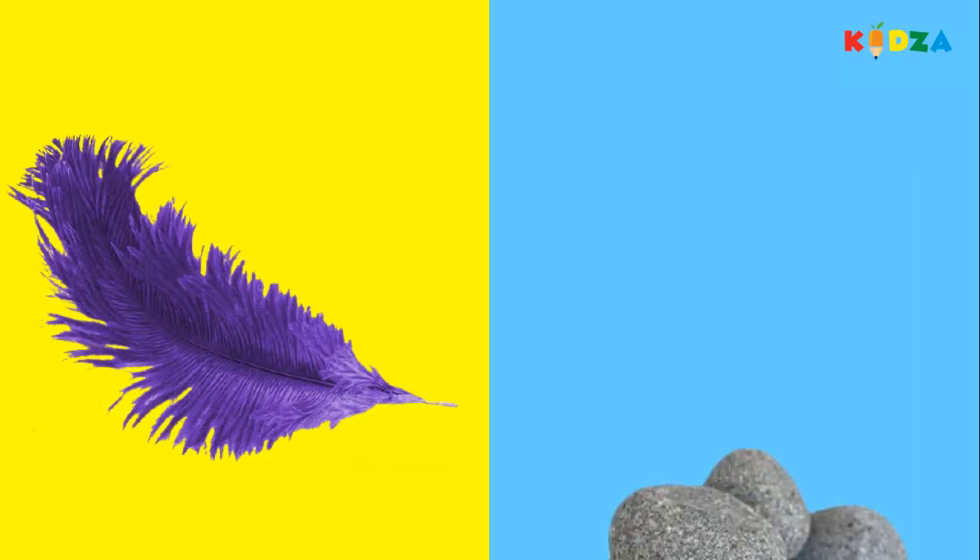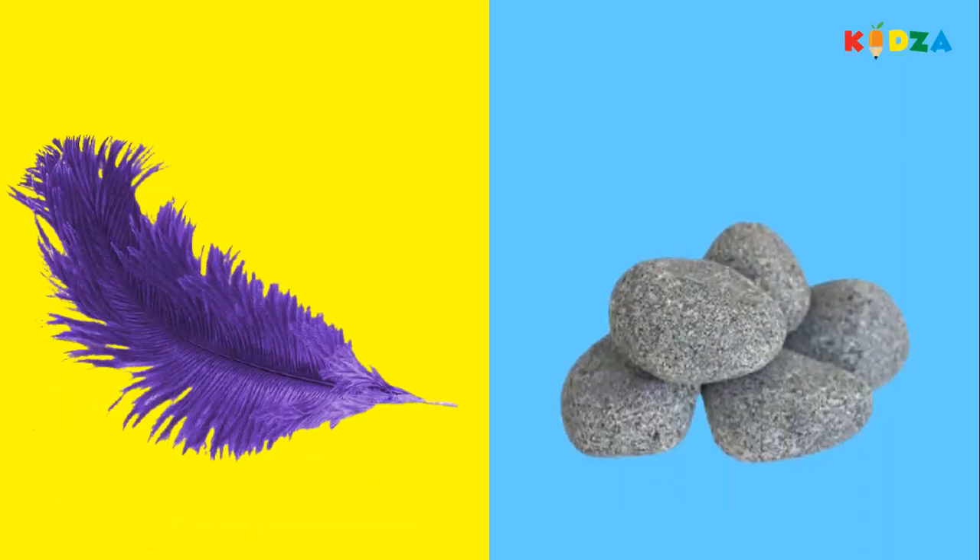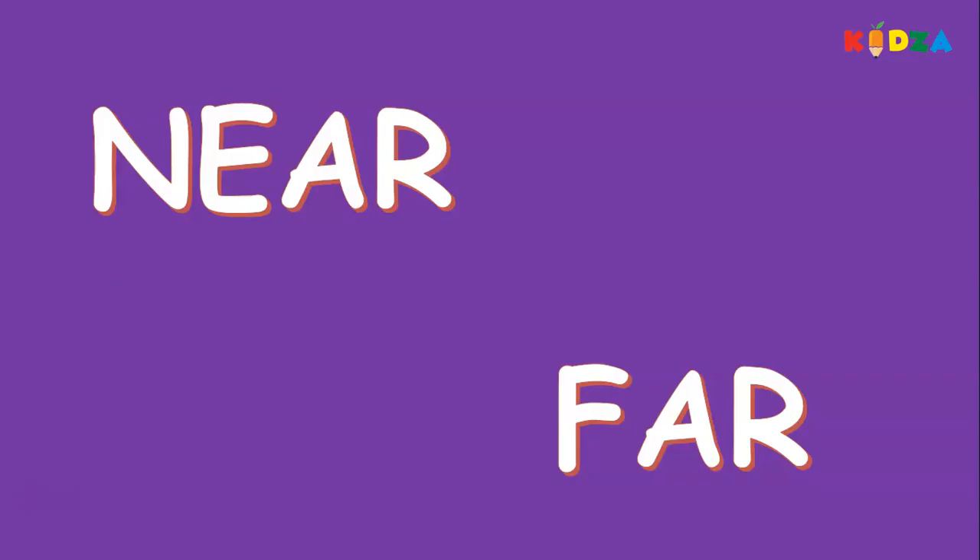Feather, stones — which one do you think is light and which is heavy? Yes! The feather is light, the stones are heavy. Heavy, light.